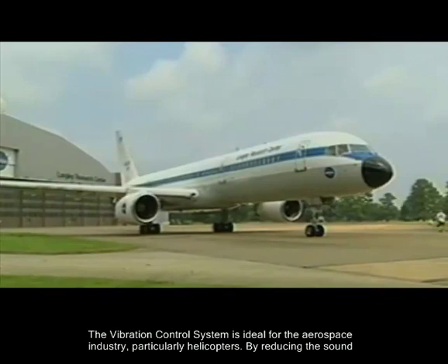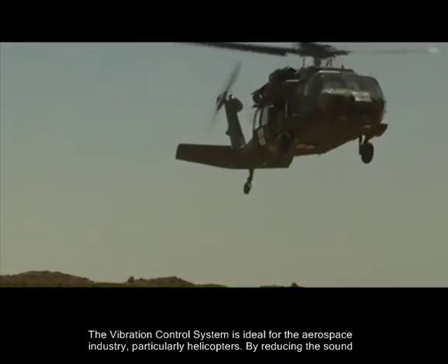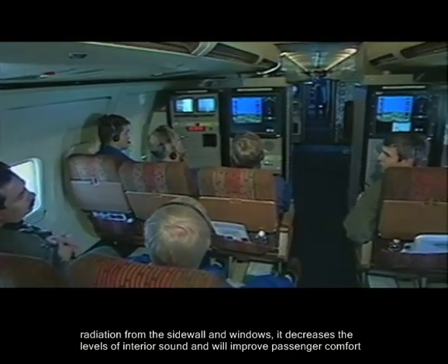The vibration control system is ideal for the aerospace industry, particularly helicopters. By reducing the sound radiation from the sidewall and windows, it decreases the levels of interior sound and will improve passenger comfort and acceptability.